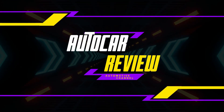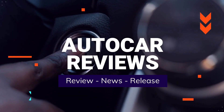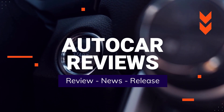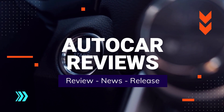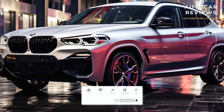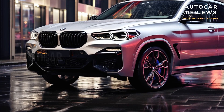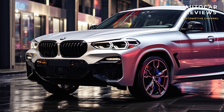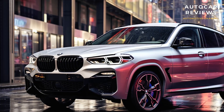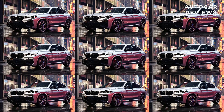Hi, welcome to Autocar Reviews. The EPA estimates that the new BMW X2 will get the same 25/34/28 miles per gallon city/highway/combined fuel economy as the X1 xDrive 28i.